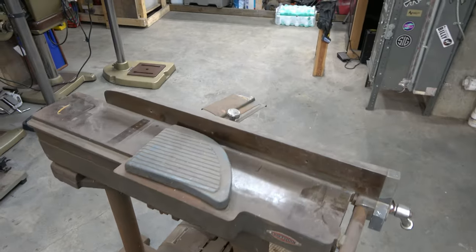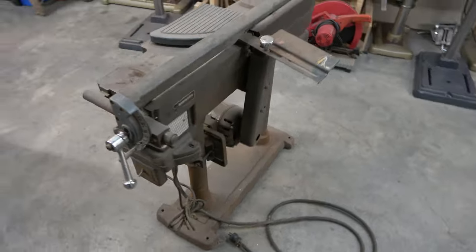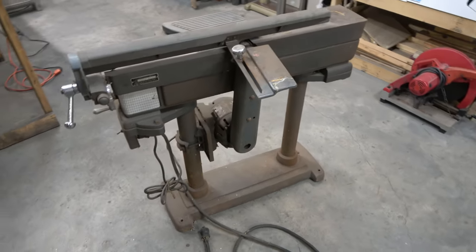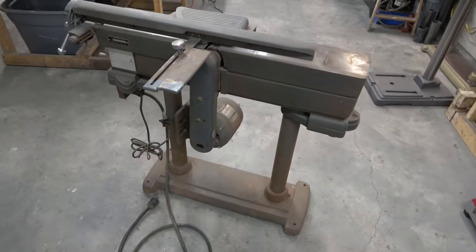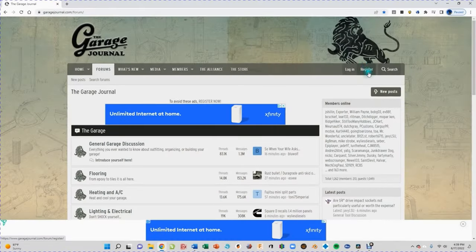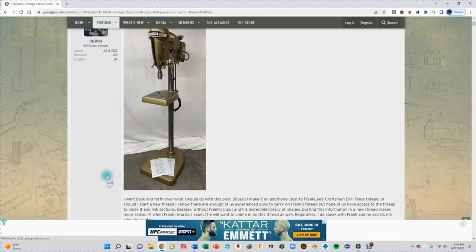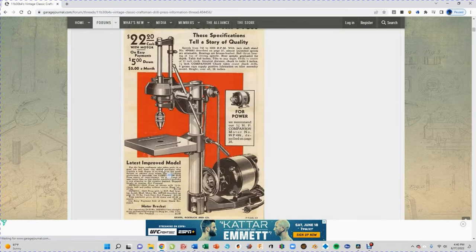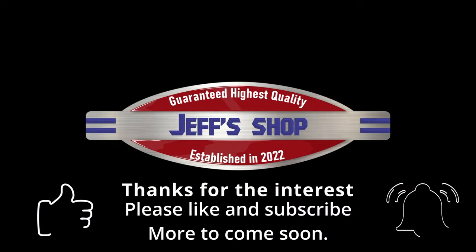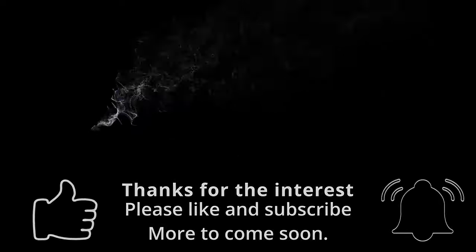That's going to wrap up this video. I hope you enjoyed it. If you did, please like and subscribe — if you've got any questions or comments, leave them in the comments section below. A lot of these tools I did write-ups on over at Garage Journal; there's a link in the description of the video. As always, I appreciate it, and I will see you next time.